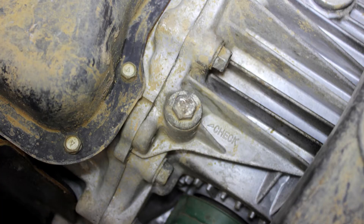The filler plug for the front differential in these transmissions is not easy to find. There is also no simple way to check the level of the front differential, so it is recommended to pump more fluid in until it flows out of the filler plug to ensure the level is correct.